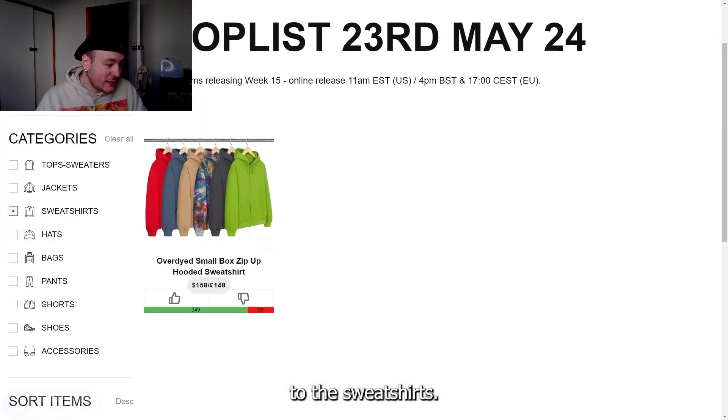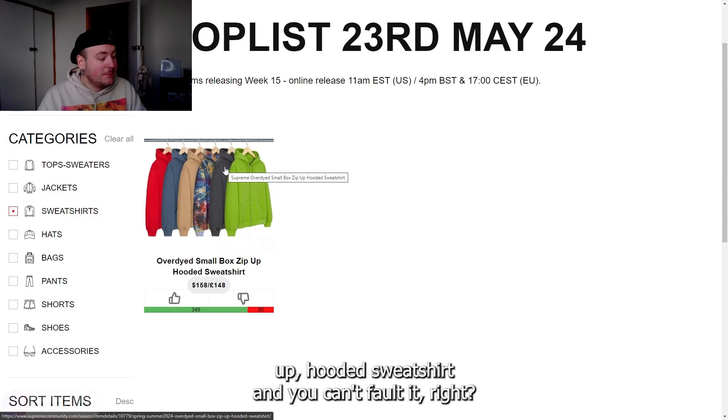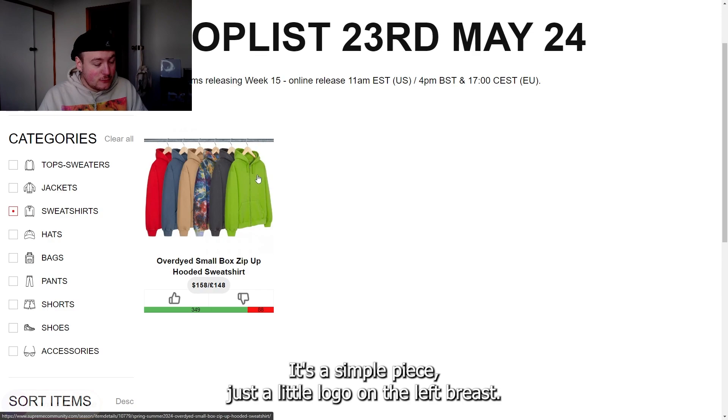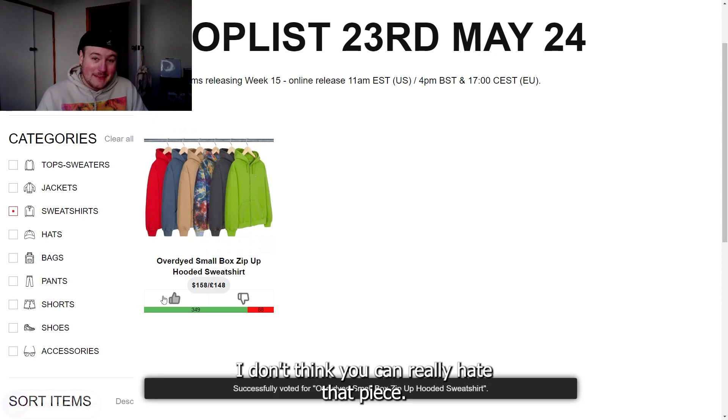Moving to the sweatshirts, we have the over-dyed small box logo zip-up hooded sweatshirt. You can't fault it — it comes in some nice colors, it's a simple piece with just a little logo on the left breast. I don't think you can really hate that piece; it's perfectly fine.